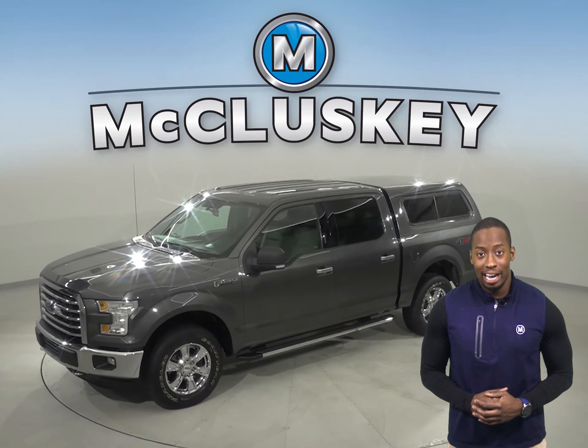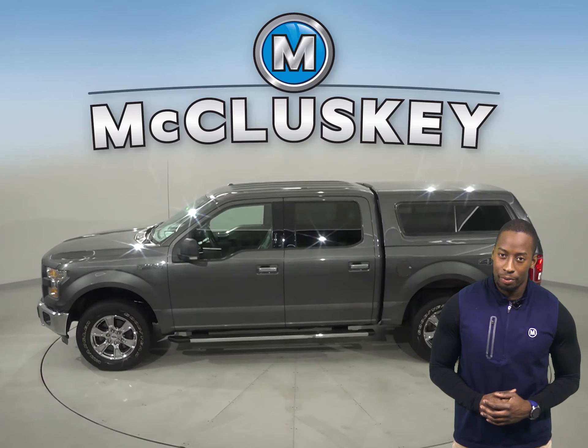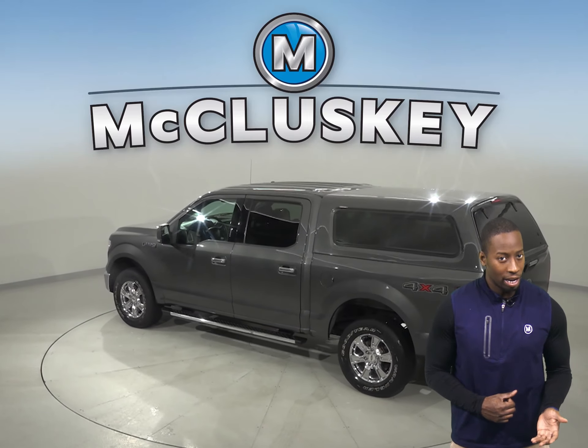This 2015 Ford F-150 XLT has all the bells and whistles to be the perfect truck for you. There are 54,000 miles on the odometer. There is an automatic transmission as well.